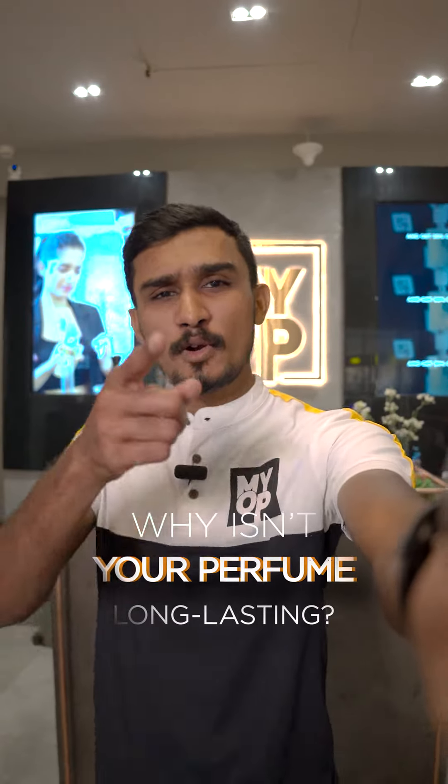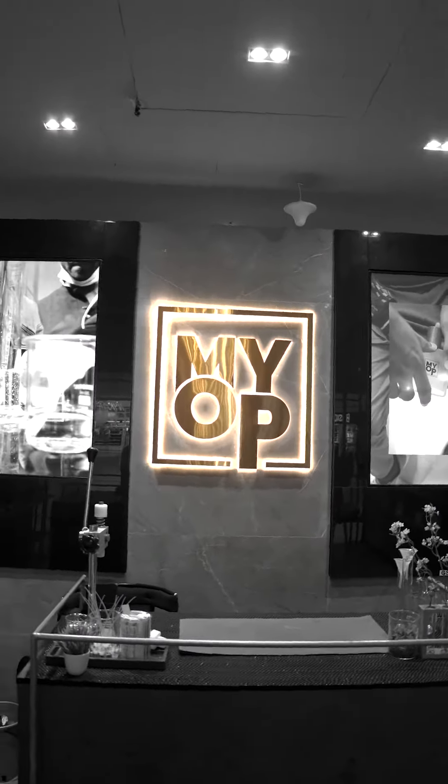Hi! What's your name? How do you know your perfume? Welcome to Make You Run Perfume. Myself, Shuev.